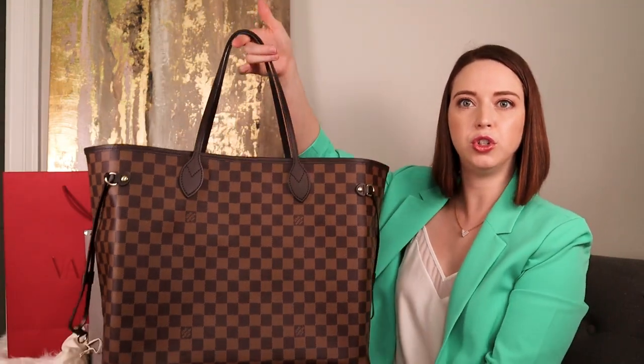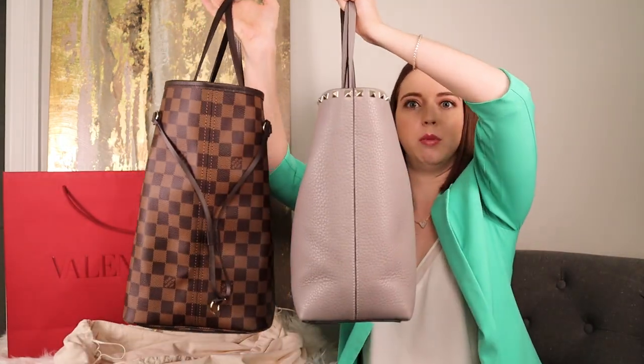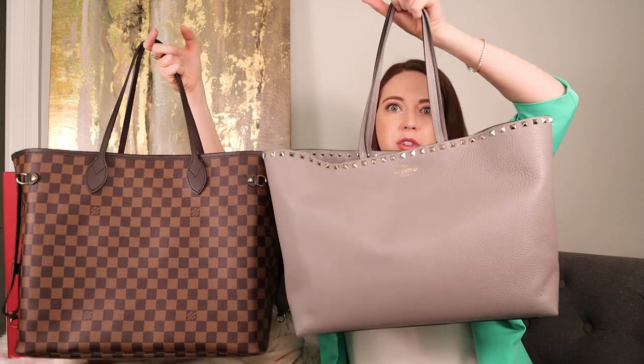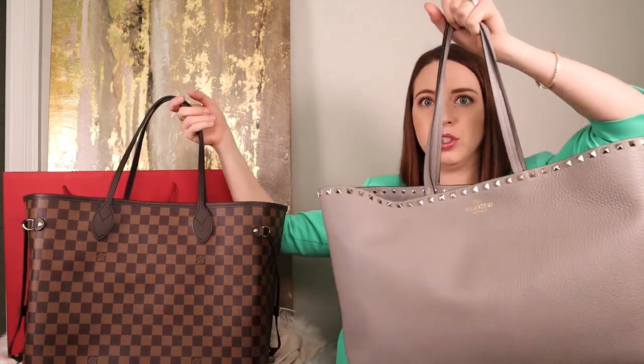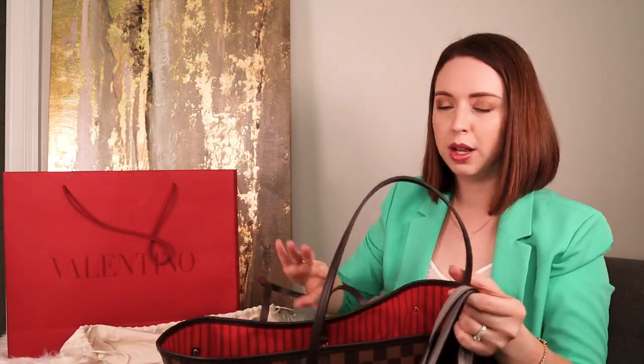Let me grab the Neverfull GM so you can see the comparison. Okay, so here's the Neverfull GM — this tote is quite a bit smaller and a lot more narrow. It can still fit a 13-inch laptop, which I'm really excited about. It is a little bit heavier because this is all leather versus the canvas with leather detail of the Neverfull. And of course I do have an organizer for the Neverfull, which I've shown you before.